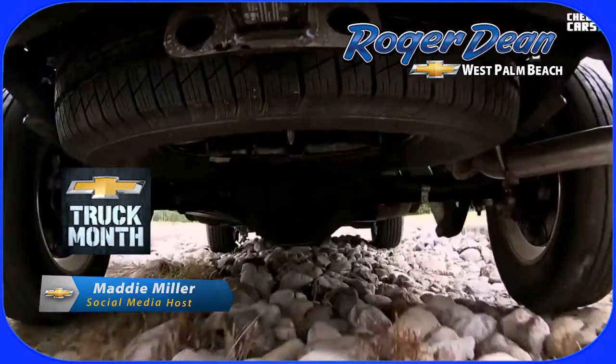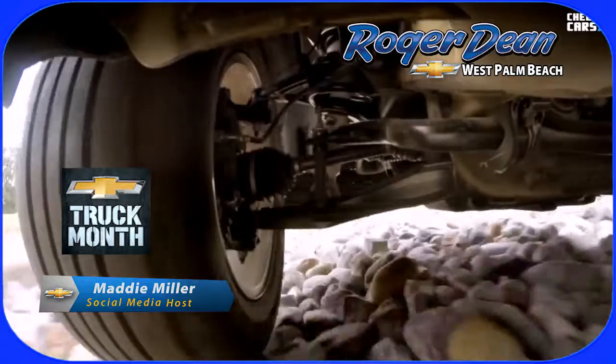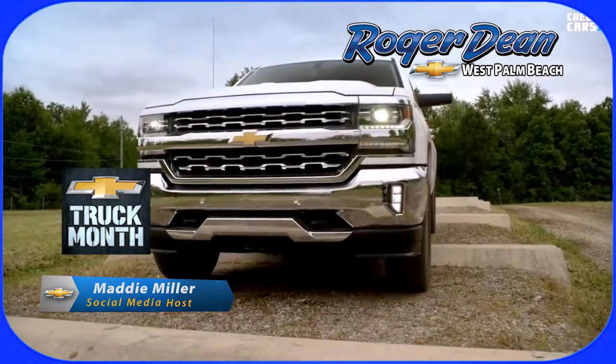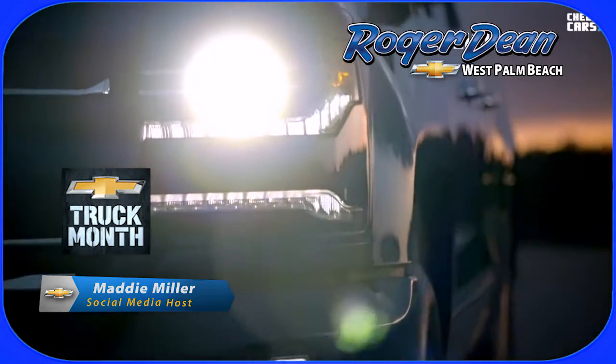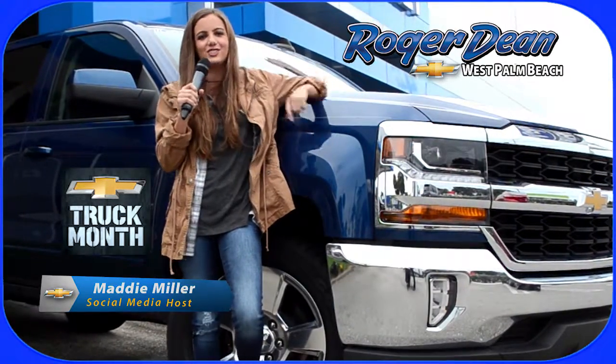It's got the same ruggedness and capability you've come to expect from a Chevy truck, but it's sporting a bold new look. New muscular front end, sculpted hood, signature LED lighting, and other exciting features make the 2016 Silverado the new face of strong.